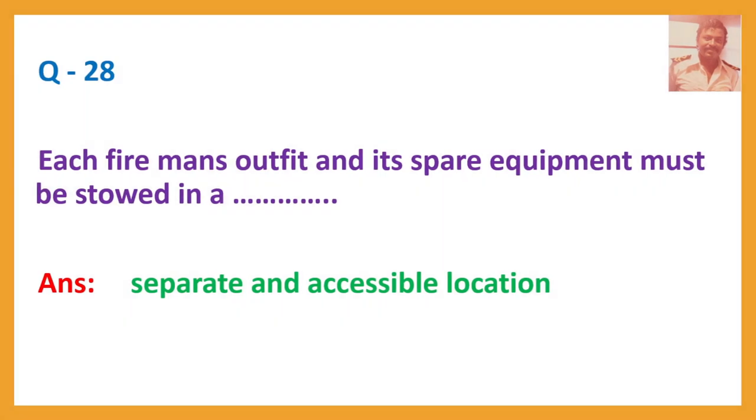Question number 28. Each fireman's outfit and its spare equipment must be stored in a separate and accessible location.